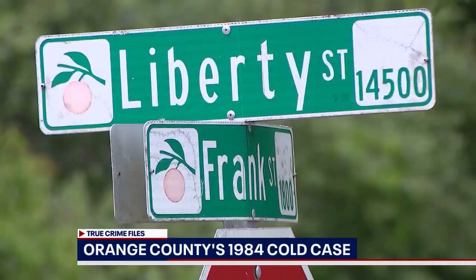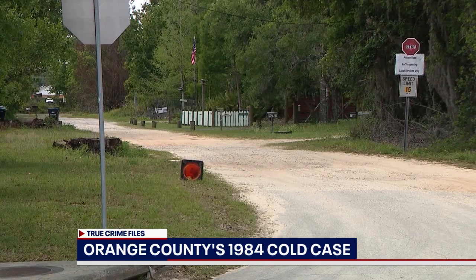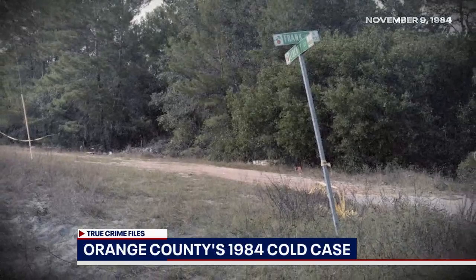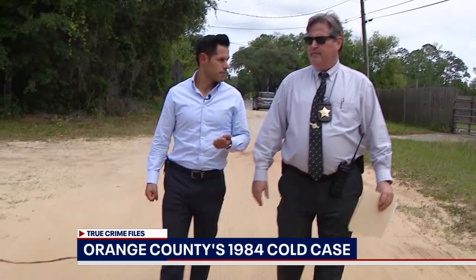About 275 yards west of this intersection and 20 feet into the north — just past the corner of Frank Street and Liberty in Orange County — is the site of a nearly 40-year-old murder mystery. On November 9th, 1984, a teenager and his parents called 911. A stench caught their attention and when the teen took a closer look, he realized it was coming from a body.